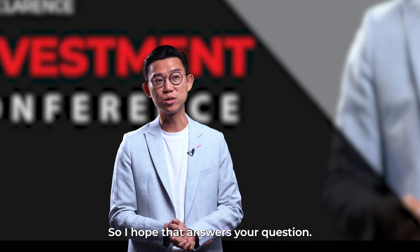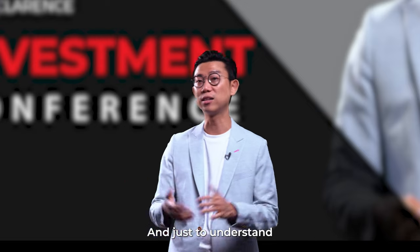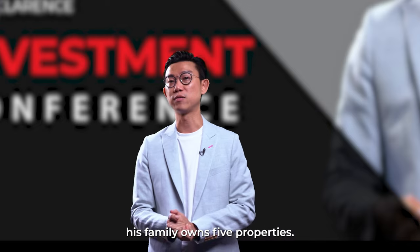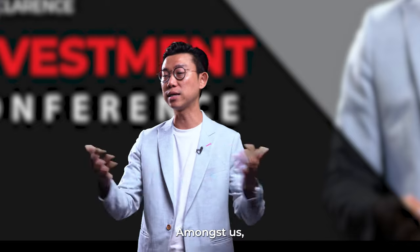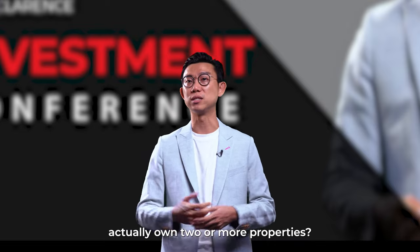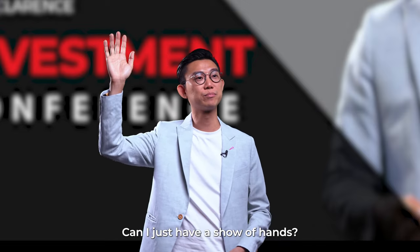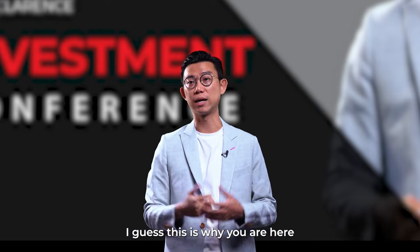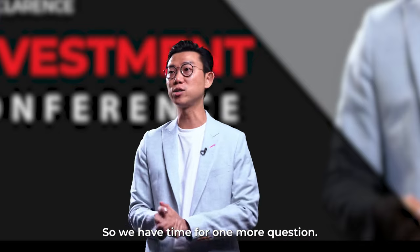I hope that answers your question. Just to understand the audience today — by a show of hands, since we have a gentleman here whose family owns five properties, how many of you actually own two or more properties? Can I just have a show of hands? Thank you very much. I can see here more than 90% of you actually own more than two properties. I guess this is why you are here at the investment conference. So we have time for one more question.